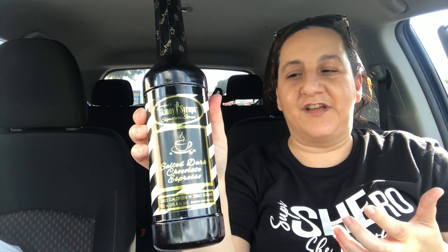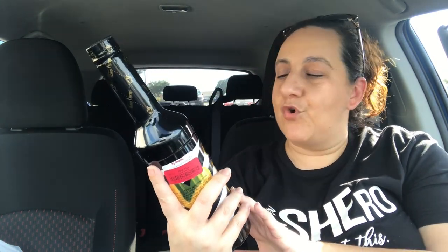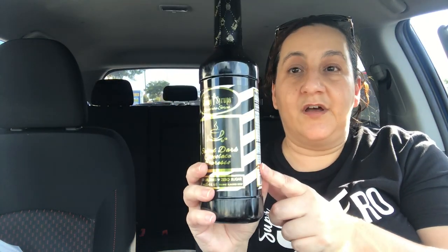I also got Jordan's Skinny Syrups — they had a ton of these. We usually get them for our coffee bar and were running out. Last time we had mocha; this time it's salted dark chocolate espresso. These are always $2.00 or $2.50. We usually just put a little bit in our coffee, so a little goes a long way.